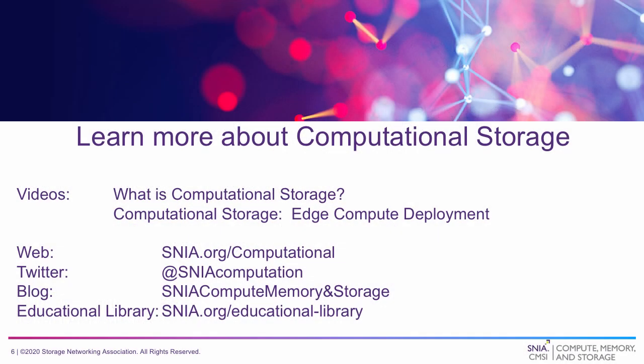This has been a brief overview of some of the potential benefits of using computational storage and a data filtering service to reduce data movement. For more information about computational storage, please check out our other videos or visit us on the web at cnea.org/computational. Don't forget to follow us on Twitter and check out our blog. Thank you for watching, and have a great day.